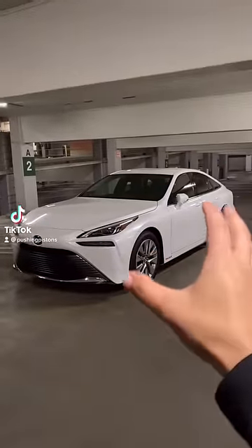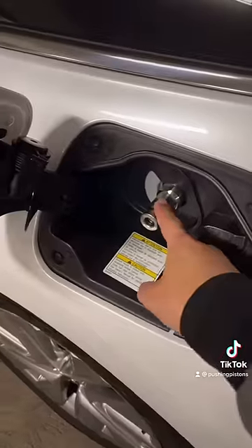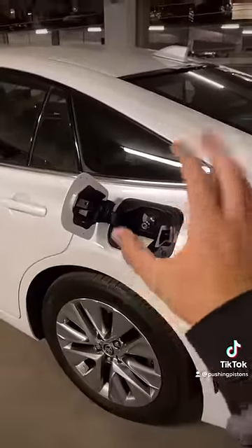I'm going to tell you how the Toyota Mirai's hydrogen fuel cell system actually works. It all starts with the hydrogen fuel nozzle, which gives you access to three tanks containing 5.6 kilograms of hydrogen at 10,000 PSI.